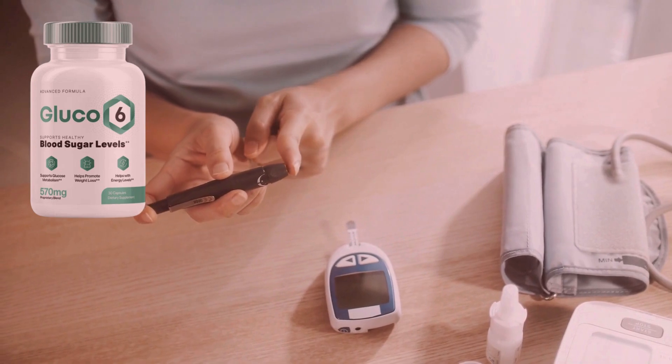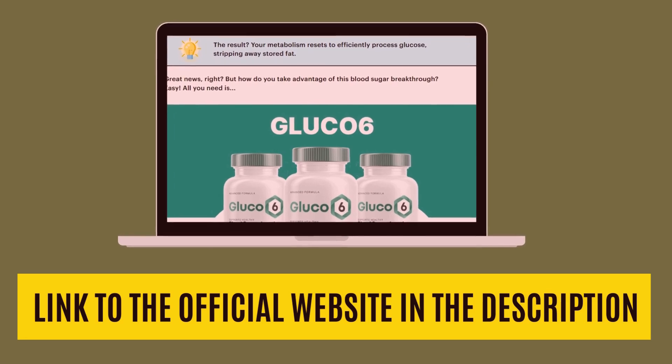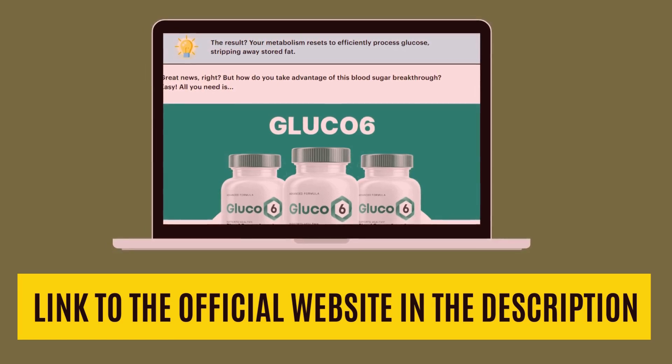First and foremost, I need to emphasize that the original Glucose 6 is only sold on the official website, and I will leave the link in the description of this video. This is very important to ensure you get the genuine and safe product.